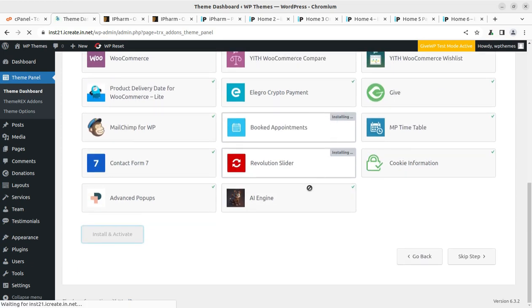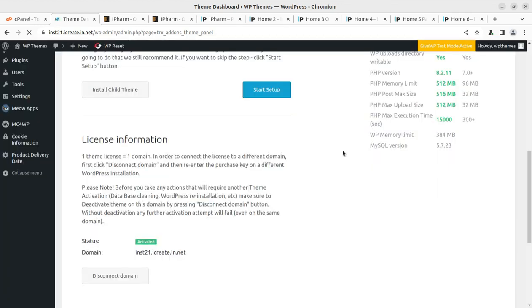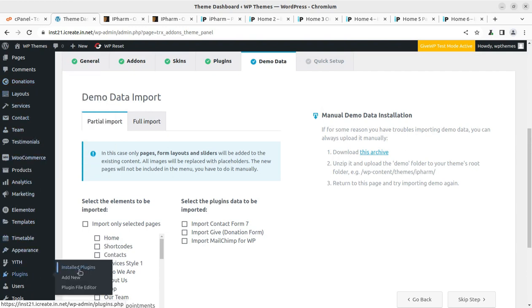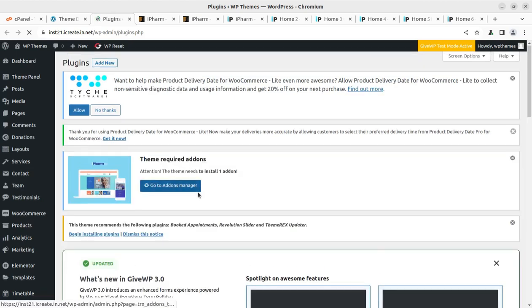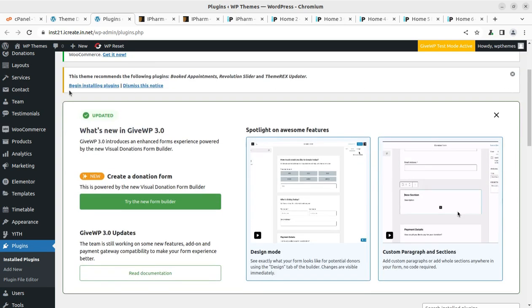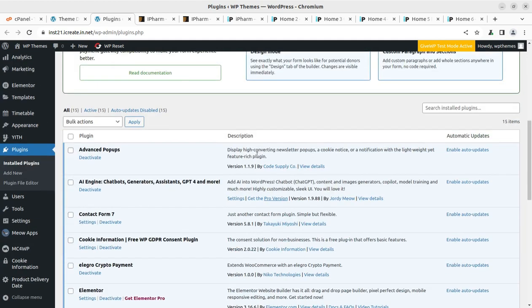Two plugins — Booked Appointments and Revolution Slider — are still pending. I check the plugins separately to see what was installed. Revolution Slider is not installed, so I'll install it from the plugin pack that came with the theme. ThemeRex Add-ons' Add-on Manager is fine. Booked Appointments and Revolution Slider were not installed, so we are going to take action regarding this.